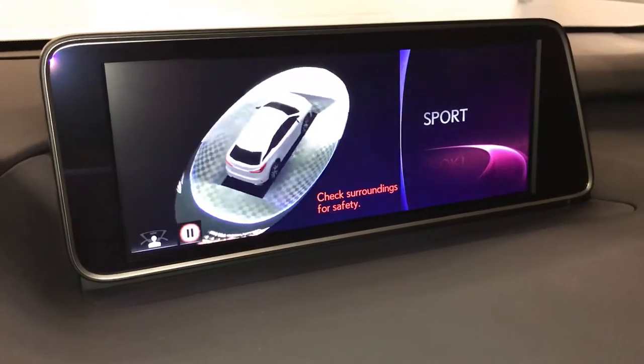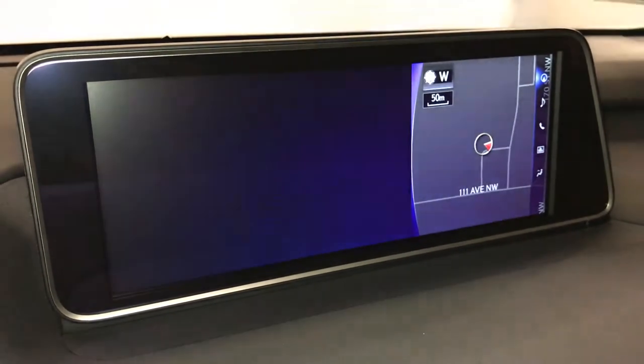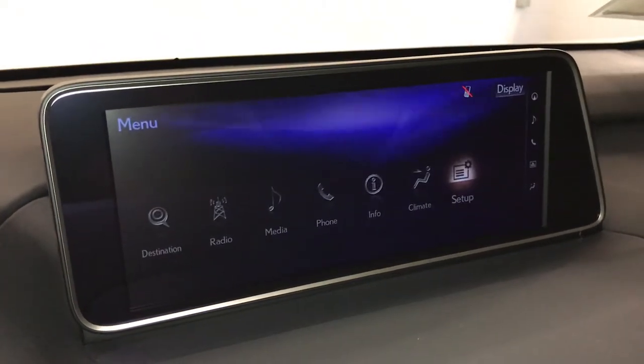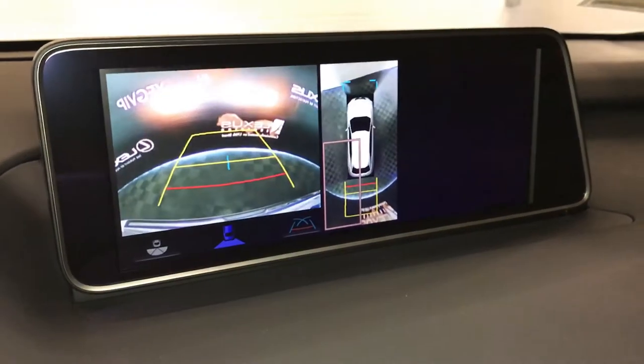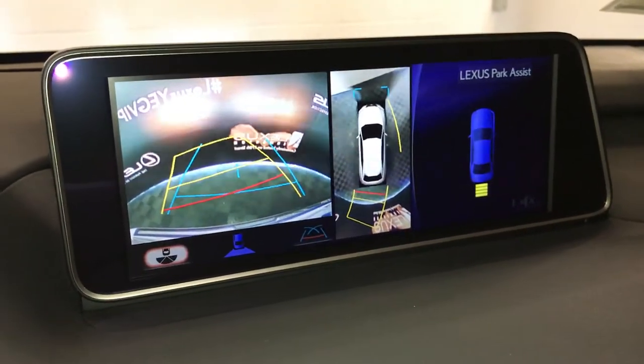This is the panoramic view monitor — 360 degrees of the vehicle, top-down view, see-through view, composite. Backup camera, side mirrors with auto-tilt down on reverse. You have guidelines and you can select different ones.